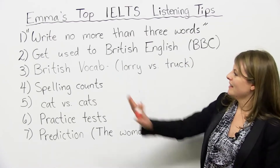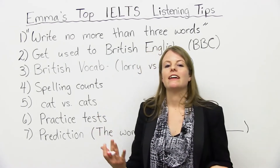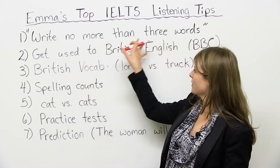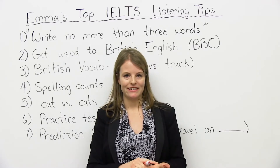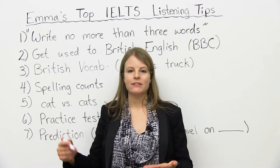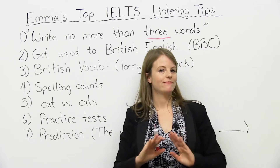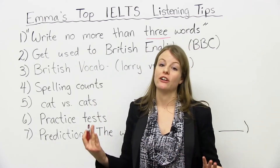My first tip: write no more than three words. On the IELTS, you will have to read the instruction of what to do. Oftentimes, before you listen, you're going to see an instruction like "write no more than three words." This is an example of an instruction you must follow. One mistake a lot of students make during the IELTS is they don't read instructions properly. They're nervous, they're stressed out, they write whatever and don't follow the instructions. If you see something like "write no more than three words," do that. You can't write four, don't write five — write three or less. So my main point here: follow the instructions carefully.